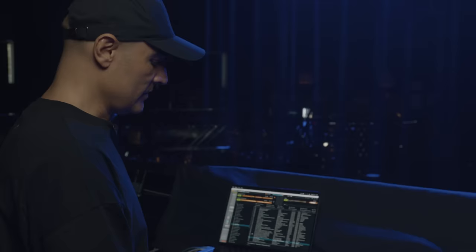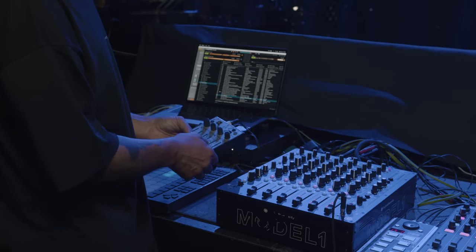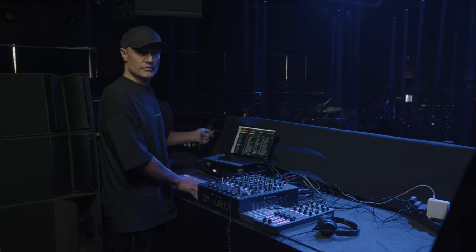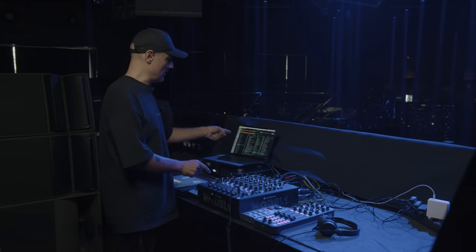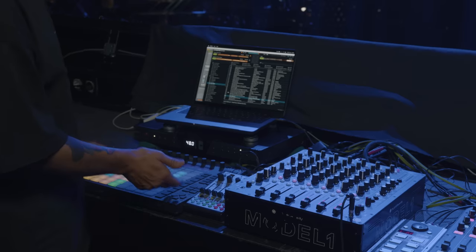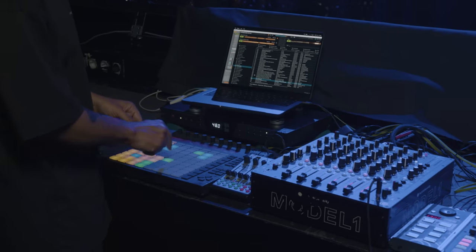And then I have this — this is the Faderfoxx. This is also a very old piece. This is a mini controller where I use it to control the effects from Ableton, not the effects from Traktor. I use effects from both Traktor and Ableton. And this is the drum machine where I can program hi-hats, drums, claps.